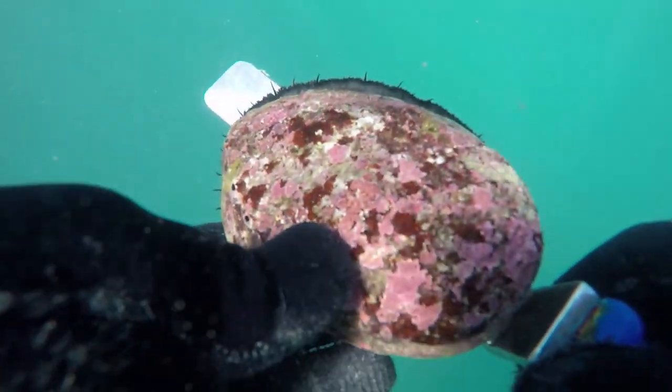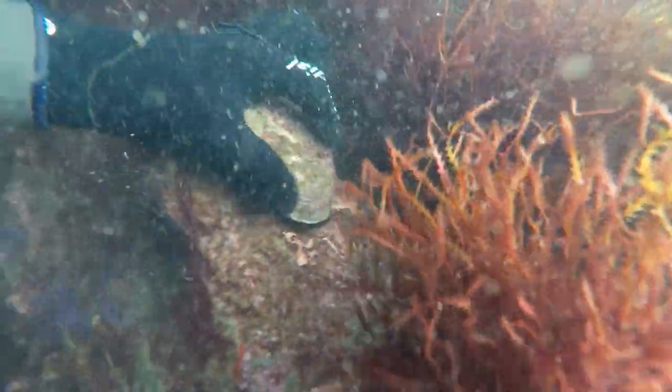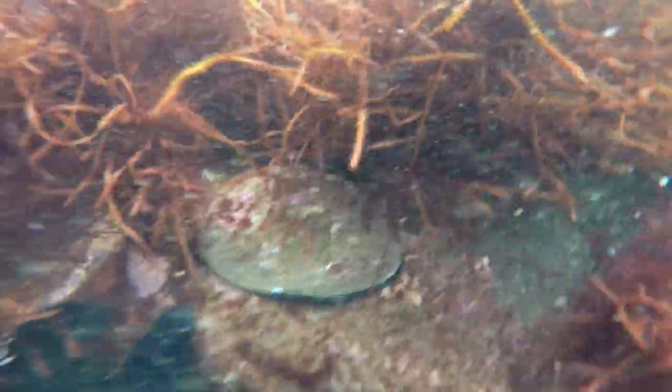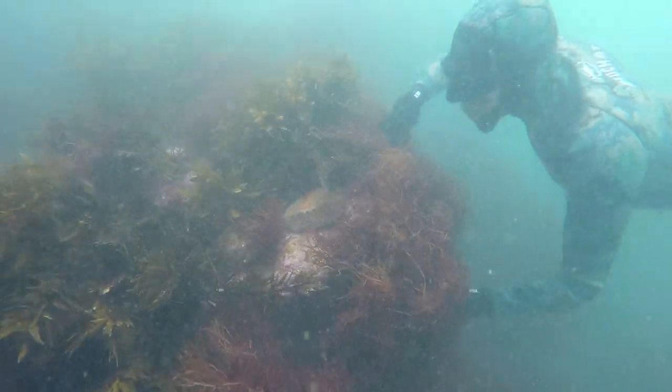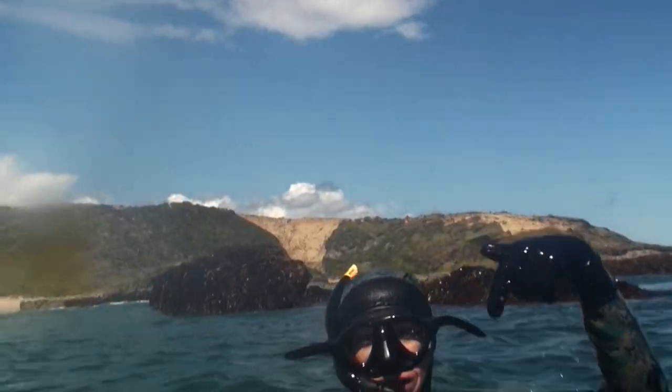Pāua have to be 125 millimeters long to be legal, which is pretty big. This one here is undersized, so it's placed carefully back in a crack. And this is why we don't use a sharp knife to get pāua off the rock, as a puncture wound can kill a pāua because their blood doesn't clot.